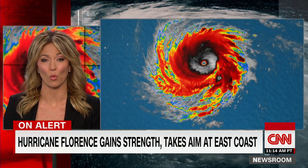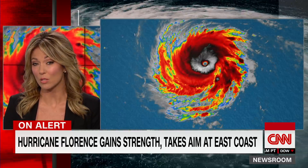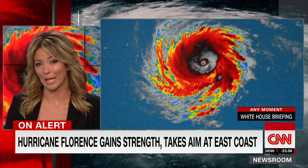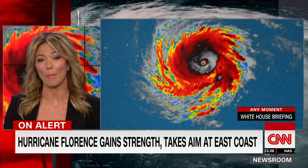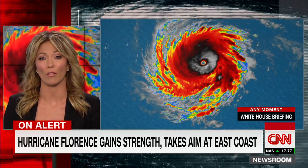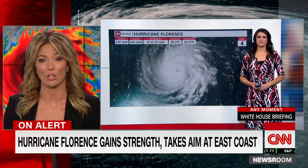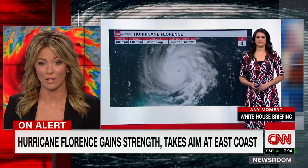Let's talk about Hurricane Florence — a dangerous Category 4 storm as it moves toward the East Coast. It is expected to make landfall either later Thursday night or in the early hours of Friday morning. Mandatory evacuations are underway for parts of the Carolinas. CNN meteorologist Allison Chinchar is tracking Florence for us. Allison, tell me more.